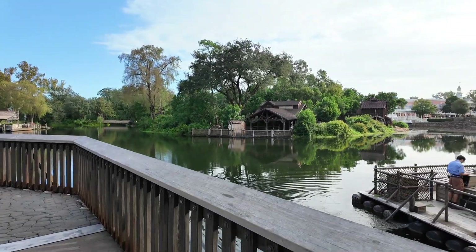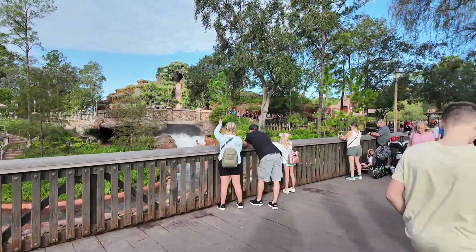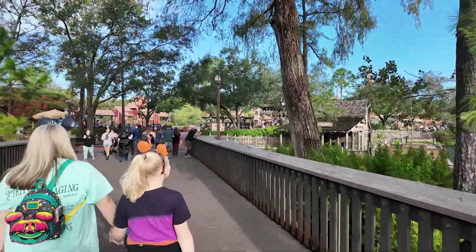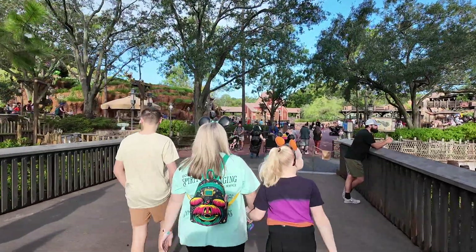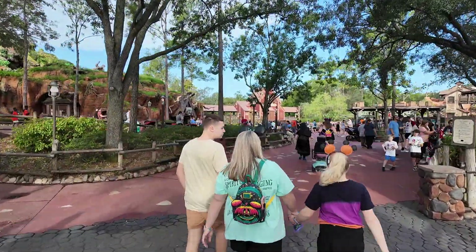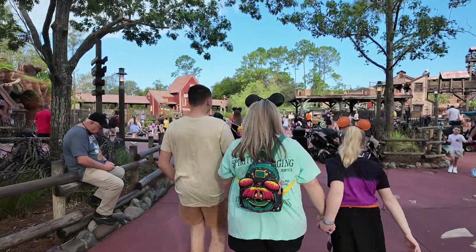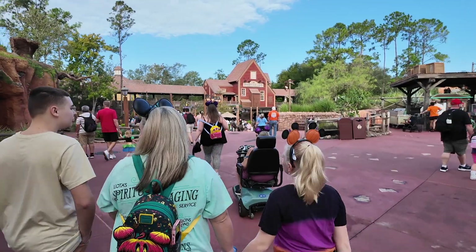I'm hoping you guys are going to be able to see a difference in these videos. We've got all sorts of really neat equipment. I was able to pick up an Osmo Pocket 3 — super excited about trying out the quality and audio of this thing. This is the first time we've been able to shoot on it in the parks. We also have new editing software and a brand new computer, thanks to a very good friend of the channel helping us out with that.